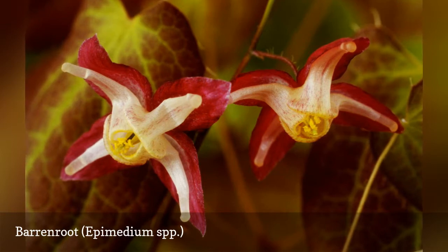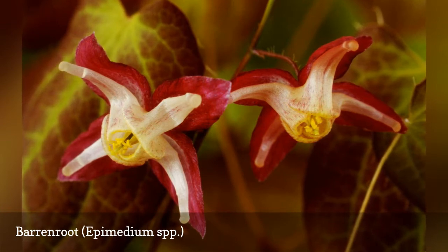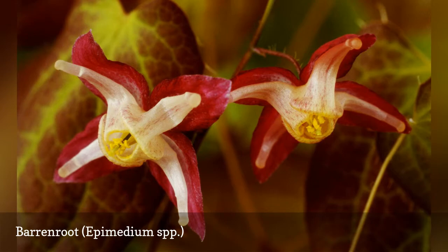Epimedium pubigerum is one of the taller types at 24 inches, and it bears white flowers with yellow centers. Many types of barrenroot are planted for their nice leaves more so than for their blooms, although the jester's hat shape of Epimedium pubigerum is very nice. Epimedium x rubrum produces flowers with three colors. These are excellent ground cover plants for dry shade.